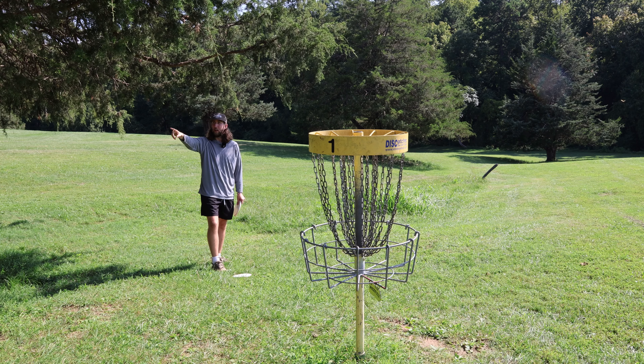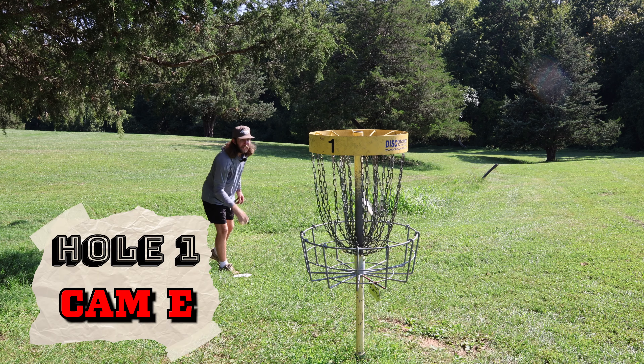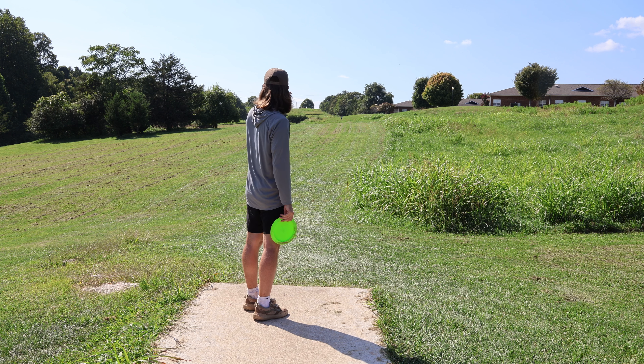All right, way short. I thought the basket was sitting in between but it's sitting pretty well behind, so I think if I just throw a wide hyzer at the basket it'd be better than trying to come straight at it — otherwise nine times out of ten you're gonna do that.